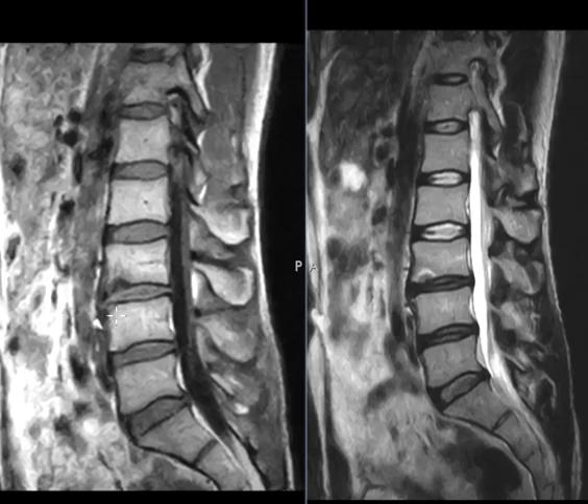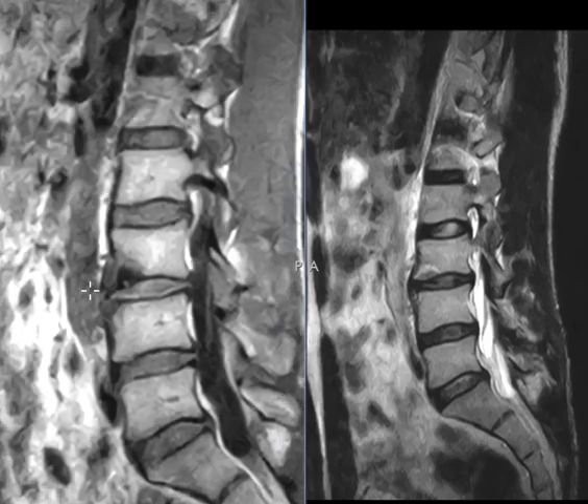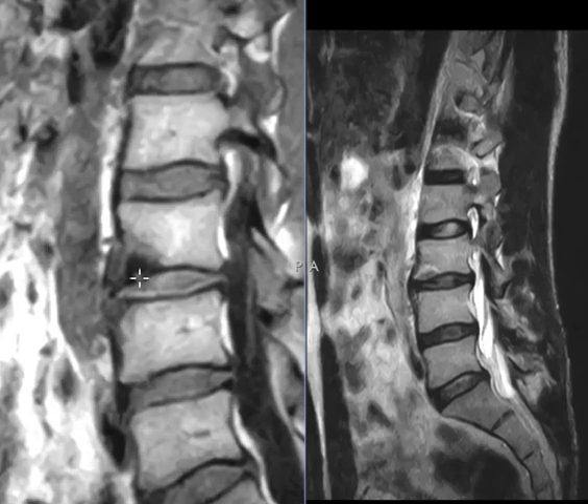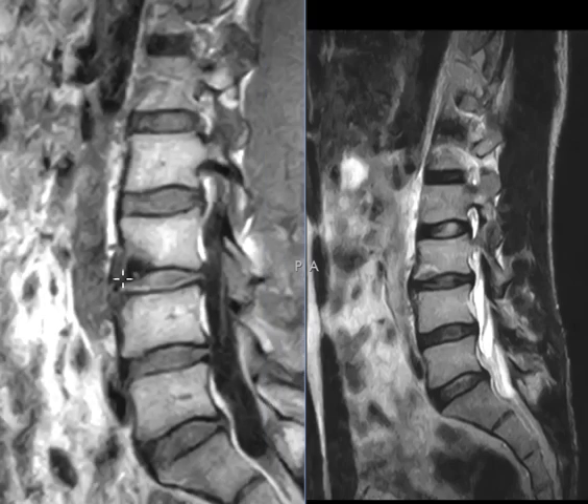I don't see anything on the other side though, which is a little atypical — it's really on this one side. The other thing that really stands out is on this T1-weighted view, there's an area that's an intermediate signal surrounded by an area that's really dark, so it looks like a halo of bone sclerosis — reactive bone sclerosis.